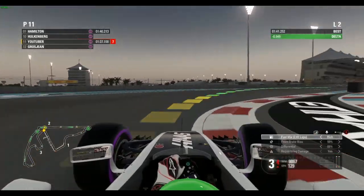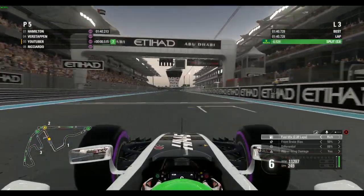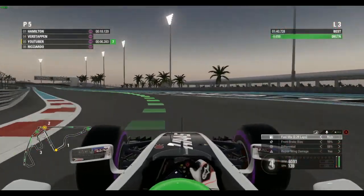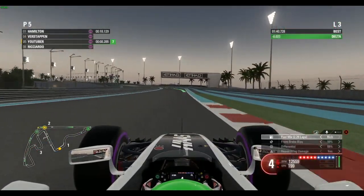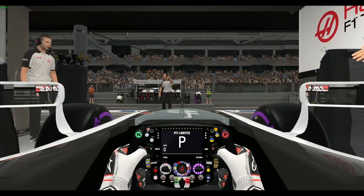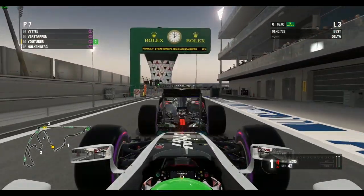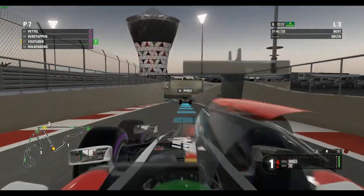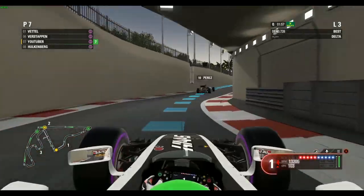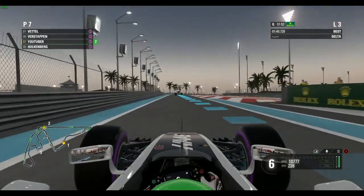On our second lap on the same set of tyres, we come across the line with half a second improvement — 1:40.7 — putting us in fifth fastest. Not too bad considering our pace. It's not that great — there is only one game where our fastest track is better, and that's 2017, because apparently I'm faster than every track in 2017.